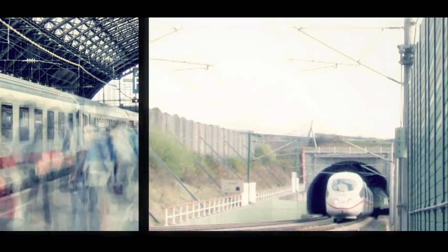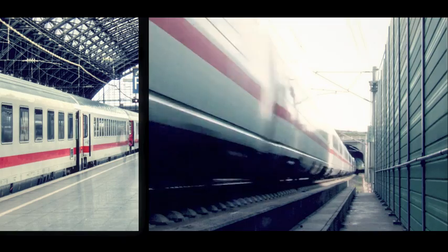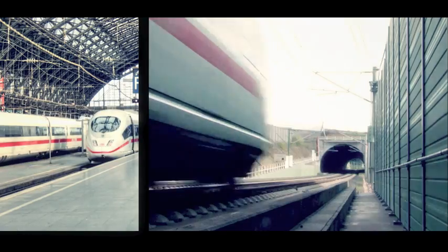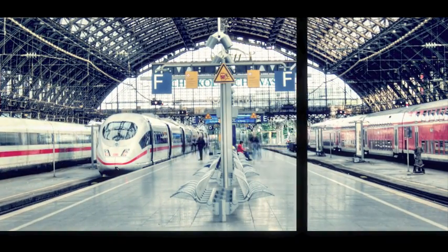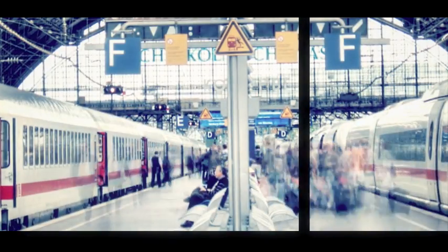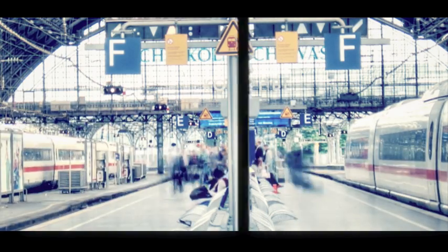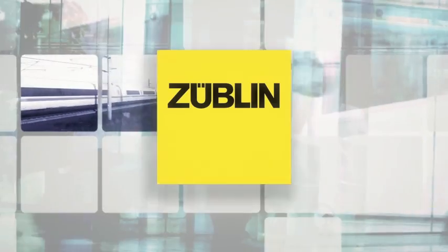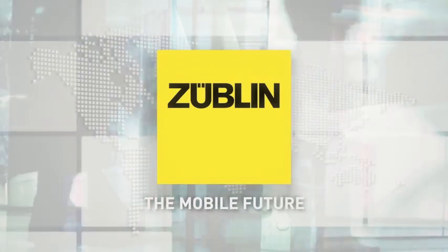Engineers' curiosity and courage has led to our worldwide success. We have realized projects in more than 50 countries, from standard railway tracks, noise barriers to tunnels and bridges. Worldwide, the result of our work enables thousands of railway passengers to enjoy a safe and tranquil high-speed journey every day. Zublin system — the mobile future.